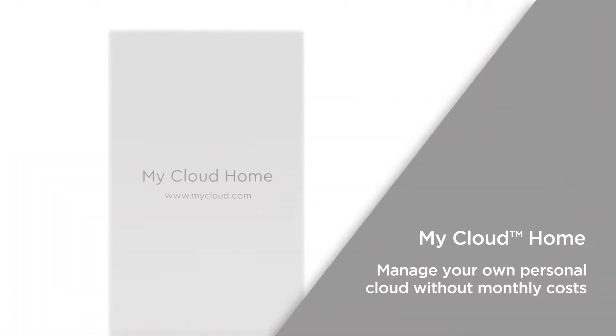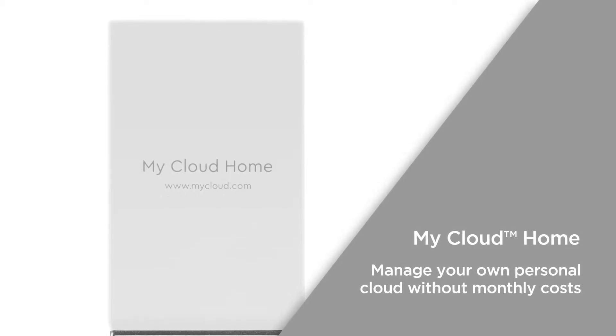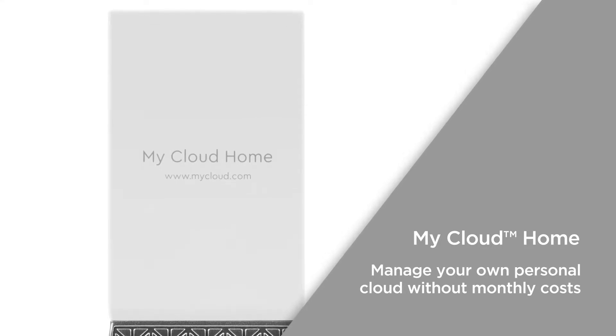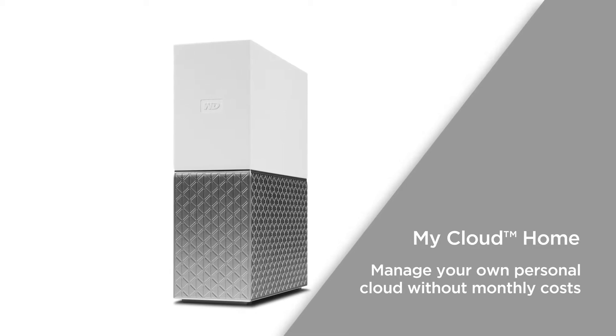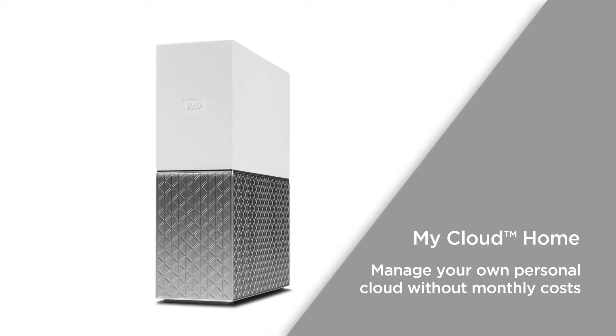With My Cloud Home you have a single place to store your photos, videos and important files. Organize it to suit you and access it from anywhere with an internet connection. Whether you're on the train or in the office, enjoy a personal cloud space that you can arrange and manage without monthly costs.